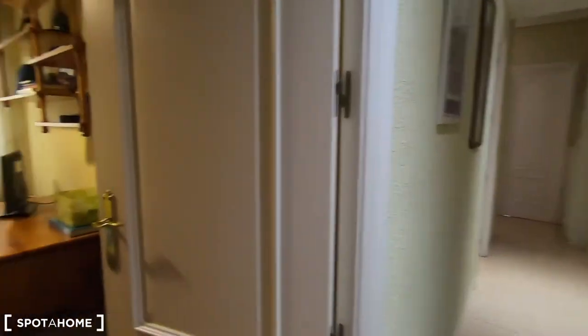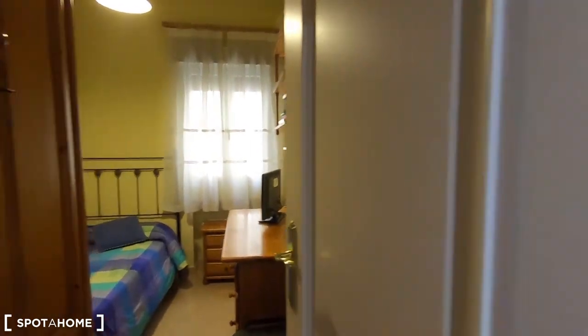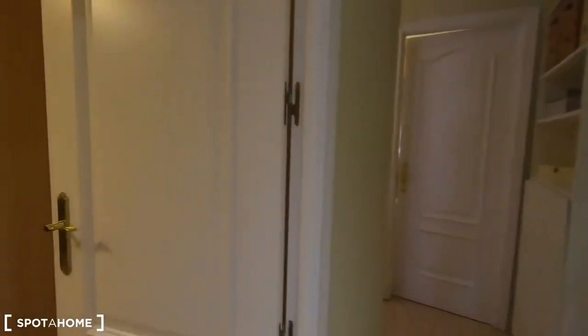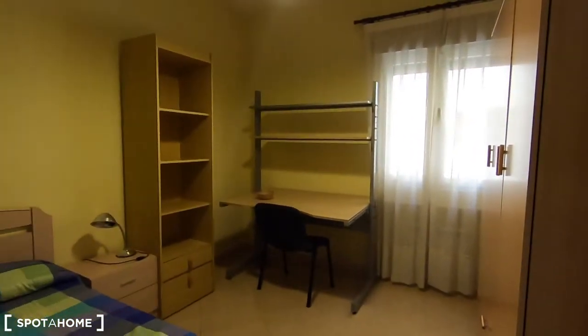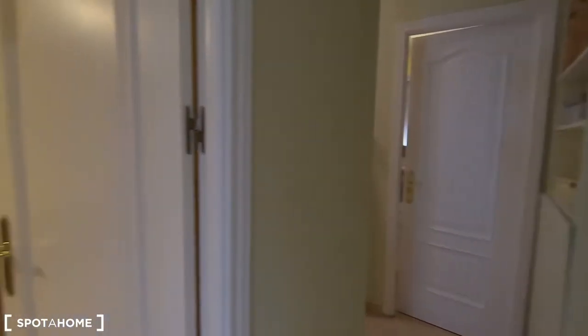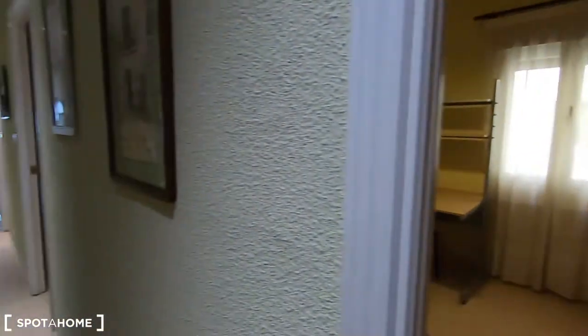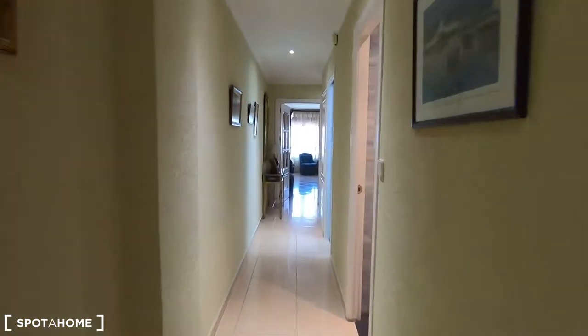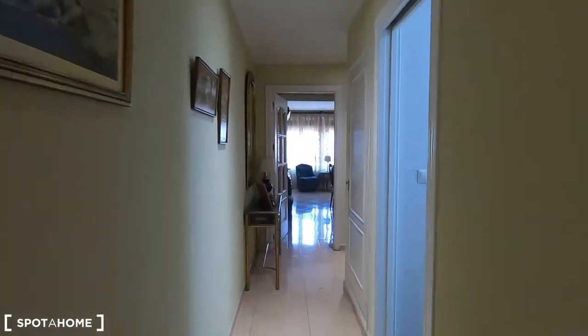Here we have bedroom number one, which is the smallest bedroom in this apartment. This is bedroom number two, which is definitely bigger than bedroom number one. And here you have the landlady's area with her room and her private bathroom. Let's go back to the beginning so I can show you every detail of this very spacious apartment.